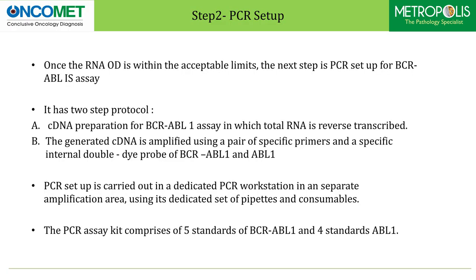Step two: once the RNA OD is within acceptable limits, the next step is PCR setup for BCR-ABL assay. It has a two-step protocol — cDNA preparation for BCR-ABL1 assay in which total RNA is reverse transcribed. The generated cDNA is amplified using a pair of specific primers and a specific internal double dye probe of BCR-ABL1 and ABL1.